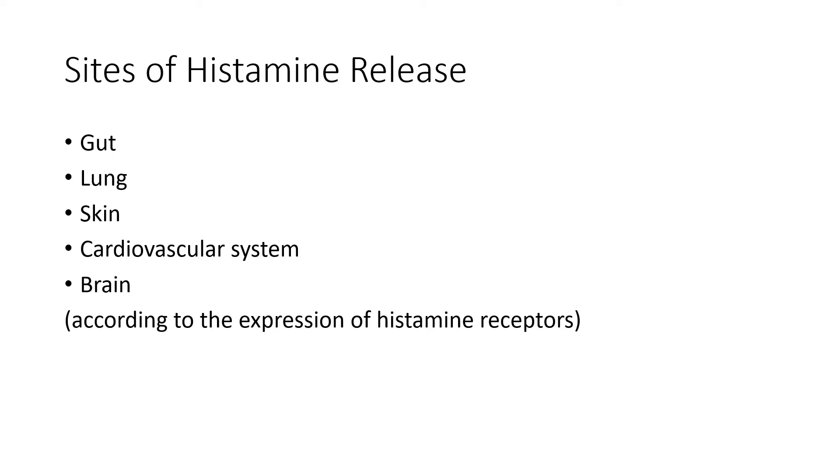We make histamine in more places than just the skin or the lungs — histamine can affect the gut, the lung, the skin, the heart, and also the brain. This lets us know that as we control histaminergic loads, we can improve things like cognitive function, depression, anxiety, and sleep and circadian rhythm, because histamine can be disruptive to all of those things.